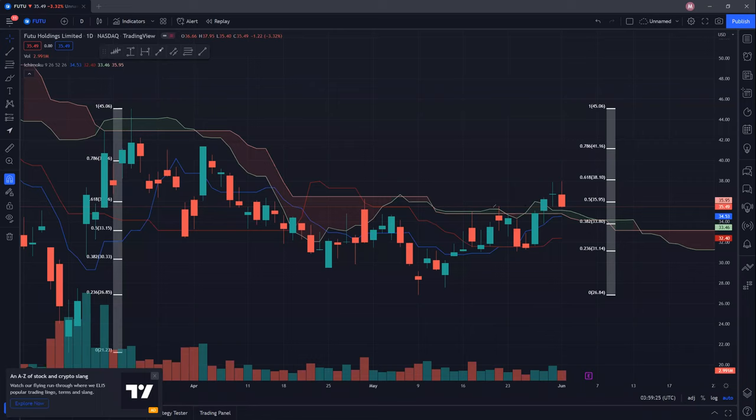So FUTU managed to break out of its previous resistance here and also this previous resistance, and we broke out on this particular day here. However, if you look at the Fibonacci resistance, it doesn't look too good. From a recent low of 26.84 and a recent high of 45.06, we were rejected at the 61.8% level at 38.10. So this is a very, very critical resistance for FUTU Holdings.